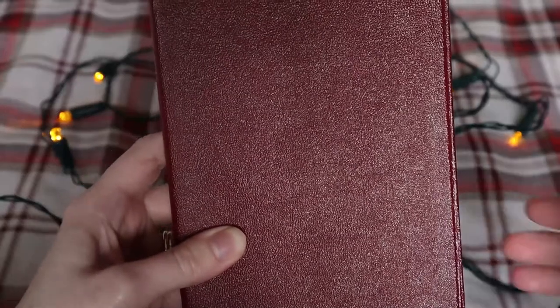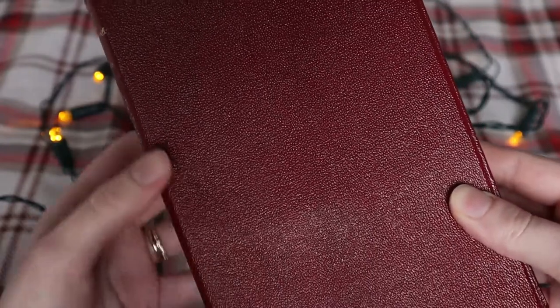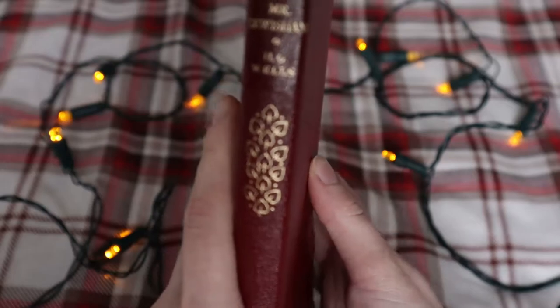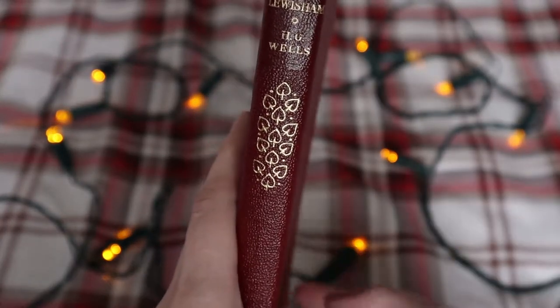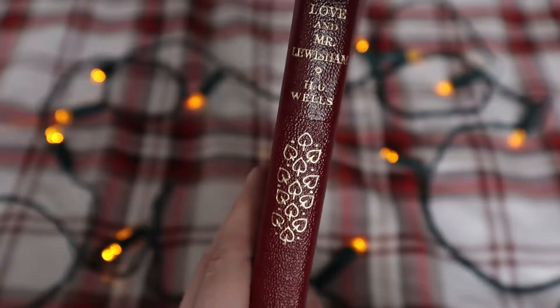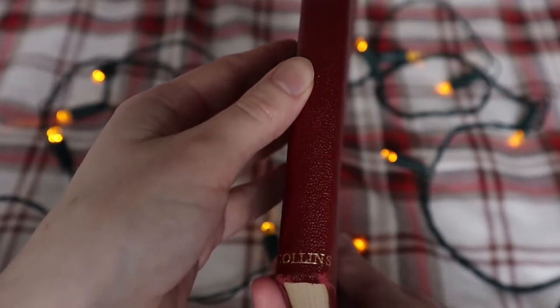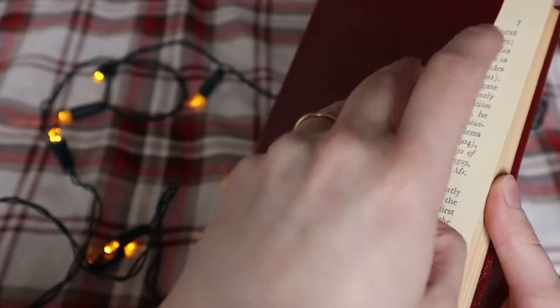My granddad has recently also taken to passing some of his old books to me. One of his favourite reads was actually this one — it's Love and Mr. Lewisham by H.G. Wells. This novel is actually one of the only non-science fiction novels that Wells wrote, and it was originally published in the 1900s and was very well received. I do hate to have to agree — sorry granddad — it's not very compelling.